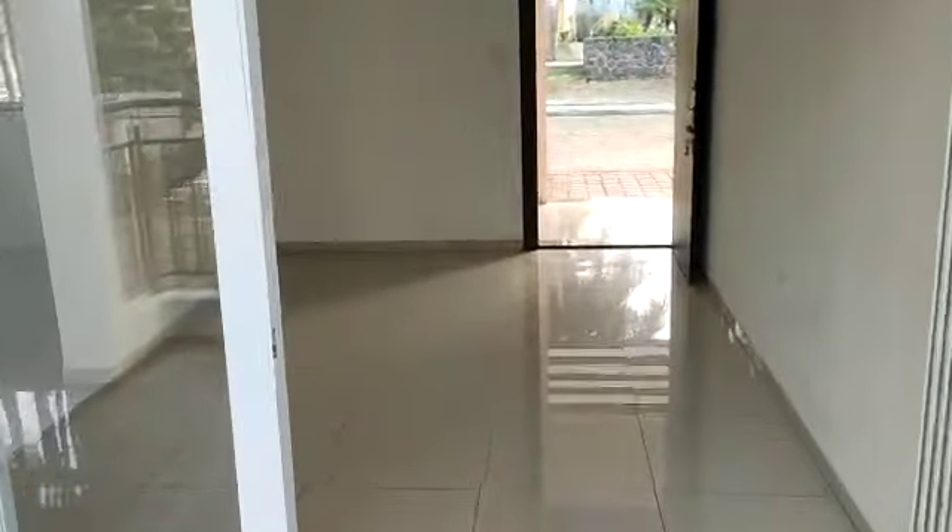Now moving ahead, the dining room is separate. This is your dining area, dining space.